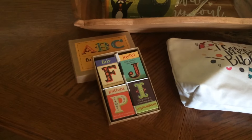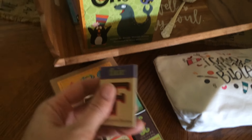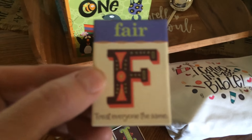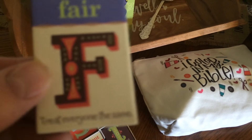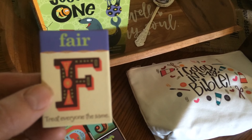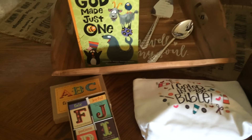Another always-customer favorite is our ABC Faith Magnets. These are 26 magnets, one for each letter of the alphabet, that say a word and then give you a quick little statement. For example, F is for fair, and it says treat everyone the same. These are great little messages to give to a kid and would make a great stocking stuffer or add-on to a gift.